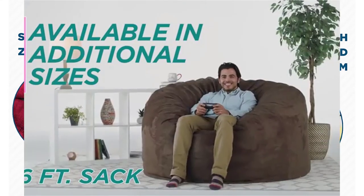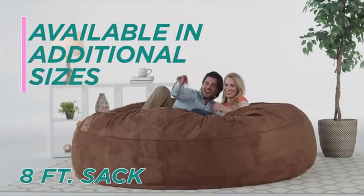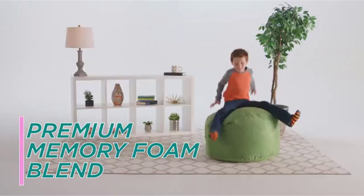Positives: a great size for both kids and teens, removable double-stitched micro suede fiber cover, stuffed with shredded memory foam, machine washable cover.